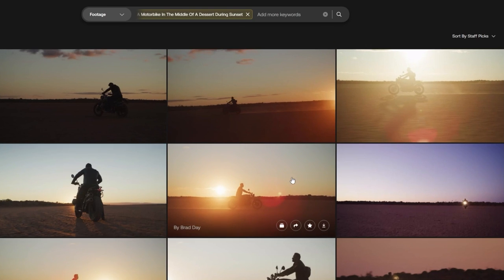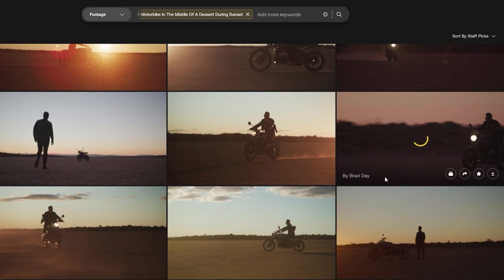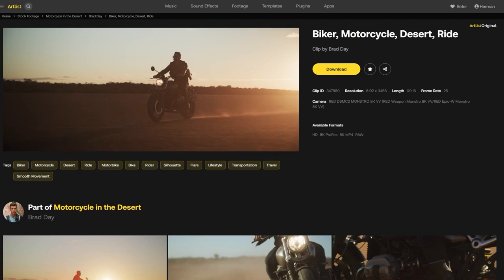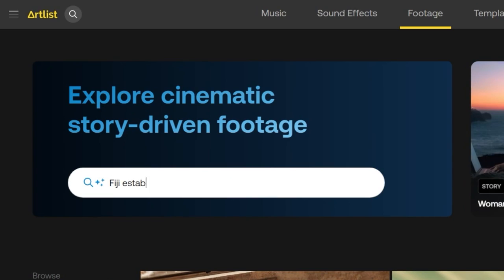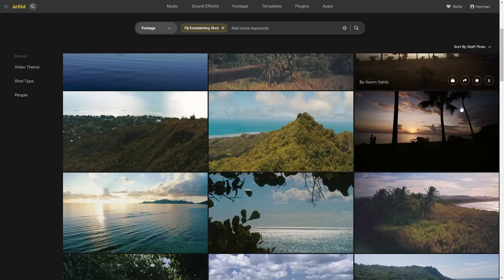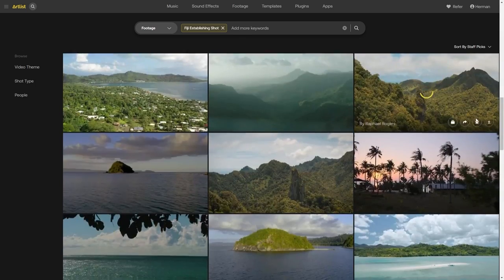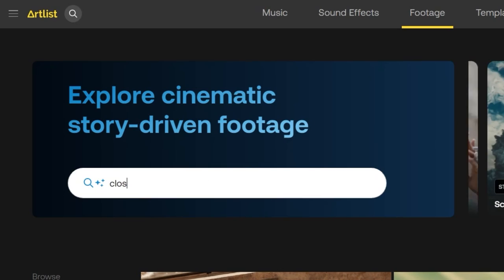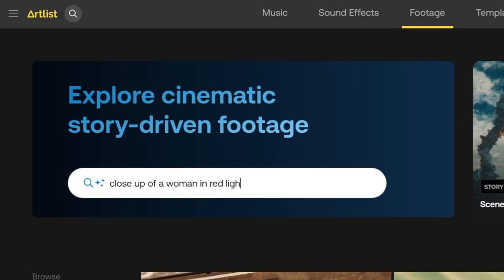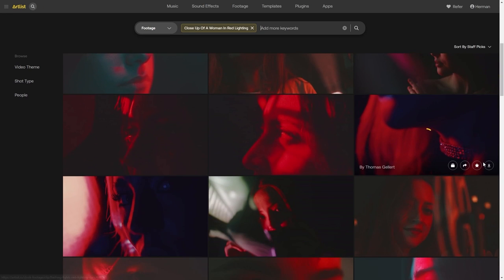Boom. As you can see, Artlist's AI-powered search engine understands what you mean even with typos or plurals, and it helps you find what you need with pinpoint accuracy. You can even find specific locations. So if you want to include an establishing shot of Fiji, for example, you're one search away from finding the amazing shot that you were looking for. The AI-powered search engine also gives you accurate results if you have a specific composition or lighting in mind. So if I want a close-up of a woman in red lighting, that is exactly what I get.